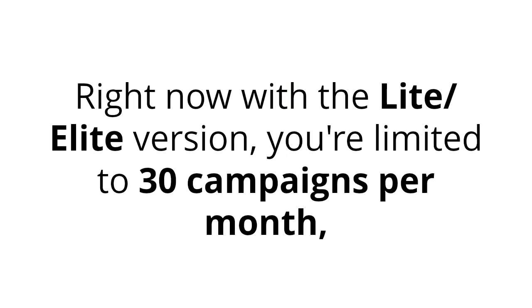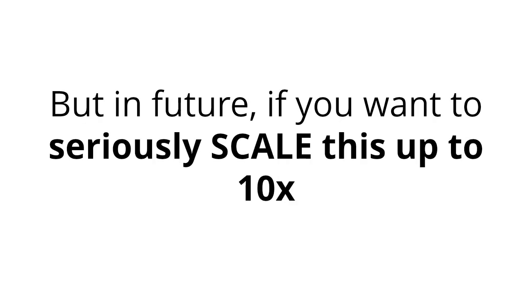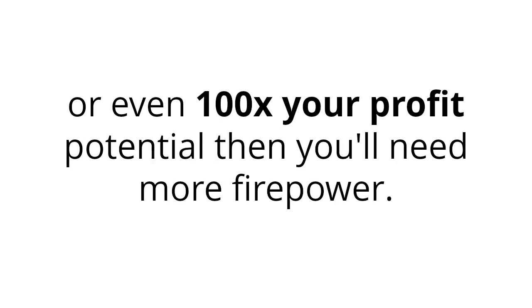Advantage number one: create unlimited campaigns. Right now with the light elite version, you're limited to 30 campaigns per month, which is more than enough to make a four to five figure income online. But in the future, if you want to seriously scale this up to 10 times or even 100 times your profit potential,